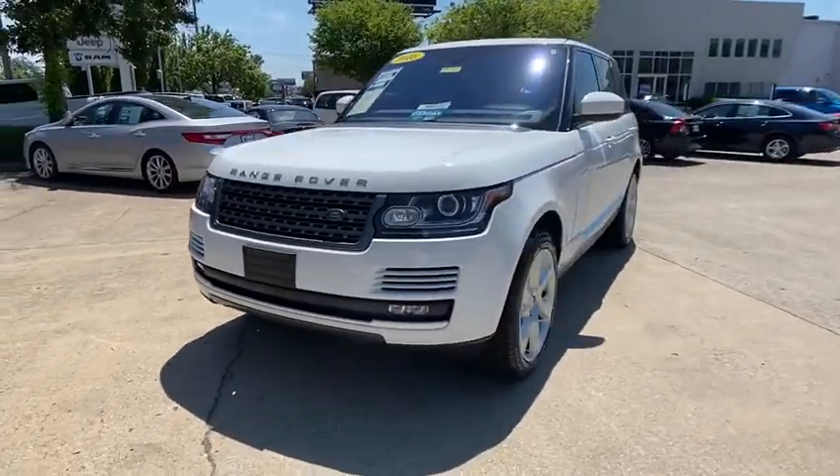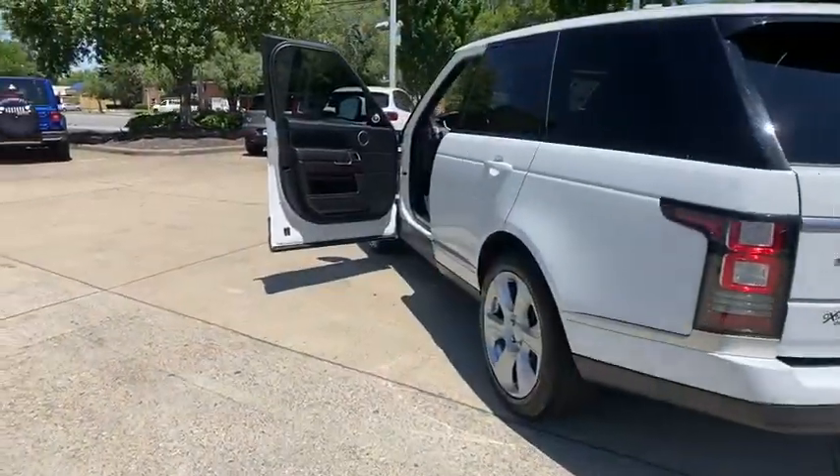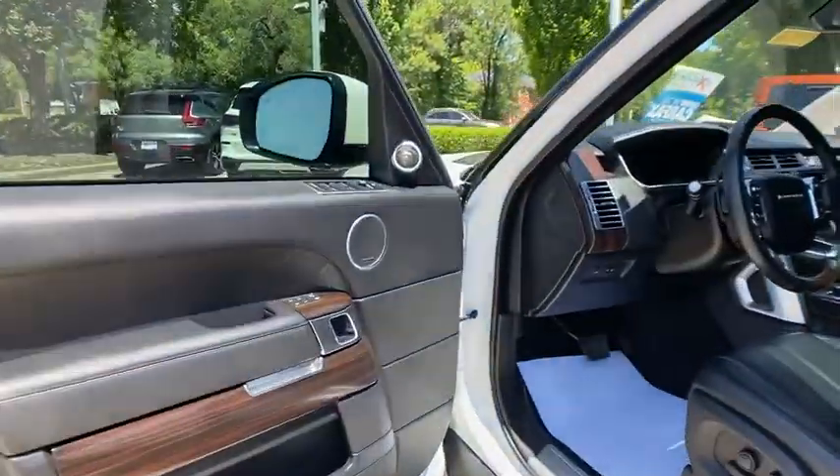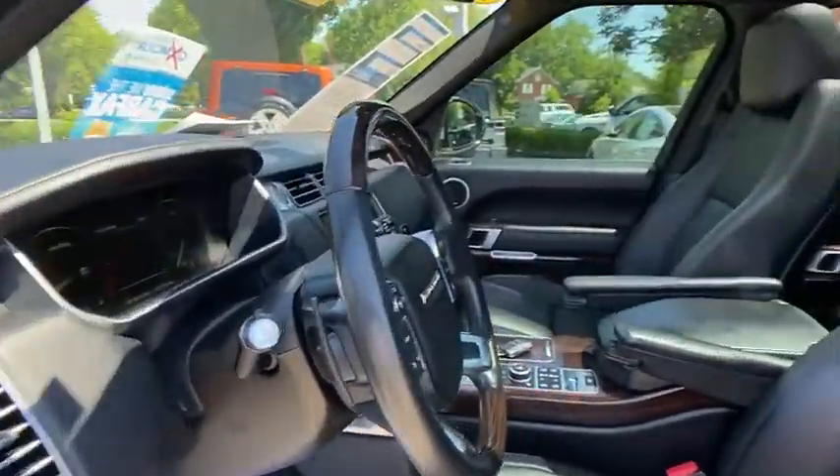Navigation system. Power passenger seat. Traction control. Panoramic sunroof. Dual airbags. Power steering. Auto dimming rear view mirror. Four wheel disc brakes.